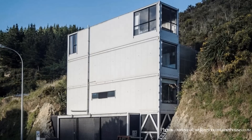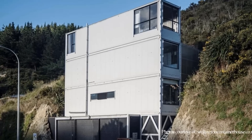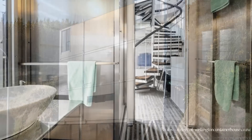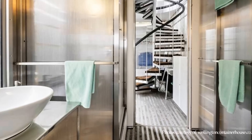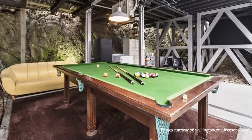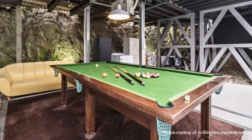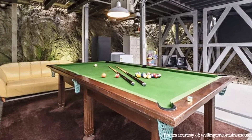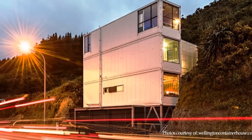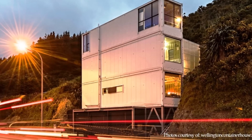This apartment has a three-car garage underneath the building. Since the garage is not heated, it may only be suitable for use in summer. Therefore, the garage has been fitted with an eight-foot billiards table to enjoy a game of pool. This amazing apartment lights up at night with many unique lighting features, making it stand out as a cliffhanger outcropping against its rocky background.